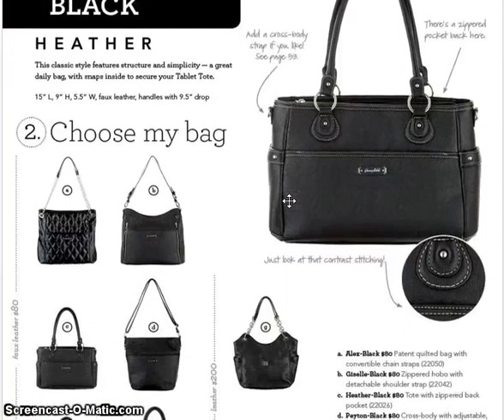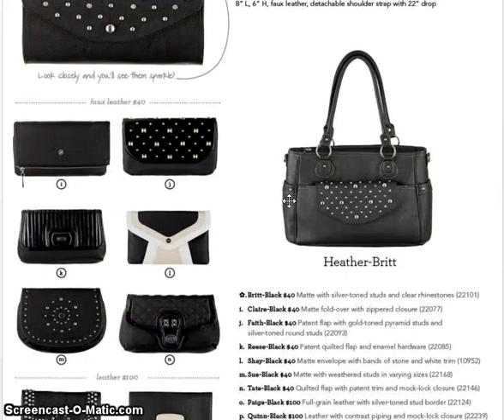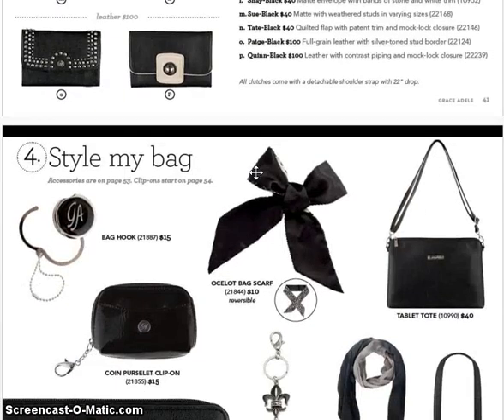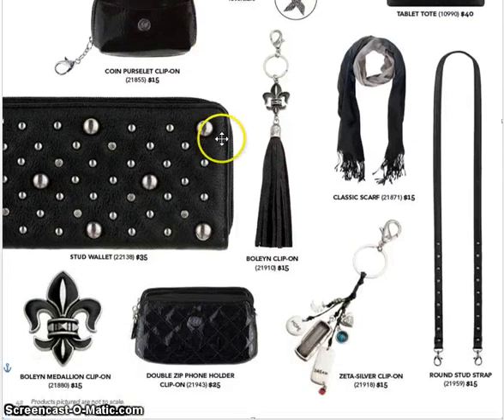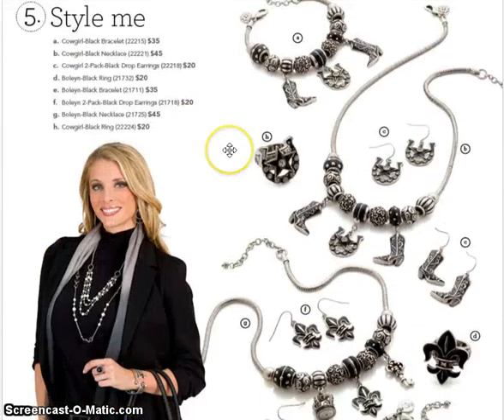And then we have our basic black — basic black is perfect. Some clutches, including Heather and Britt. We have a new thing — the bag hook. How many times are you not wanting to place your bag on the floor? This sets on the table and you hook your bag to it. It's a perfect accessory and a perfect gift. More accessories and more jewelry — here's the Cowboy Collection with Boleyn.